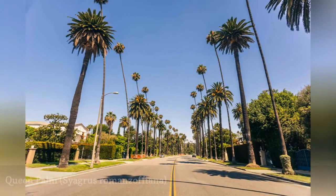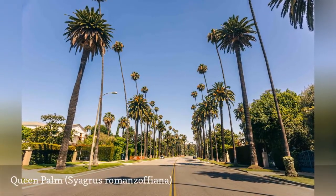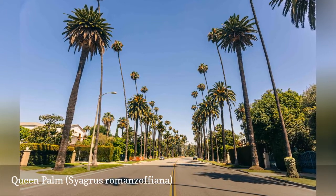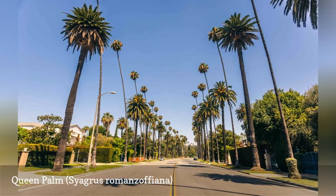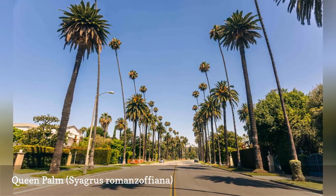One of the most familiar palm trees in the tropical areas of the United States is the queen palm. It is often seen used to line streets and decorate commercial landscapes. Native to South America, it can grow up to 60 feet tall.